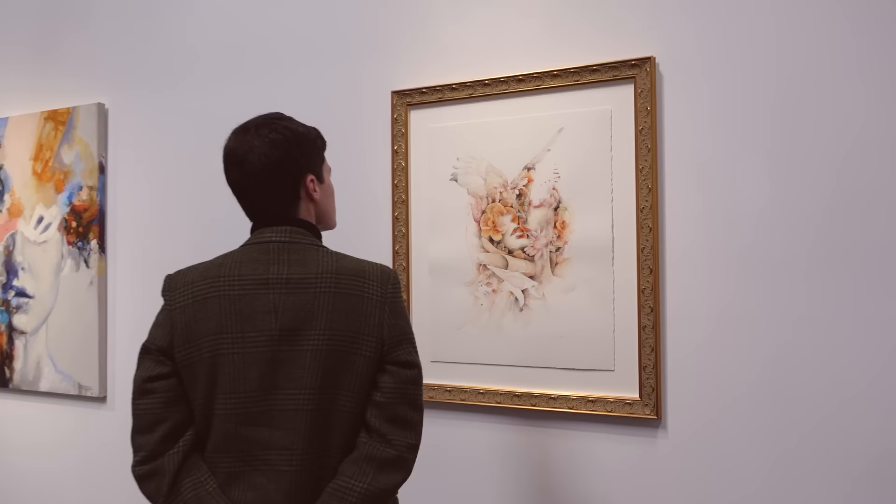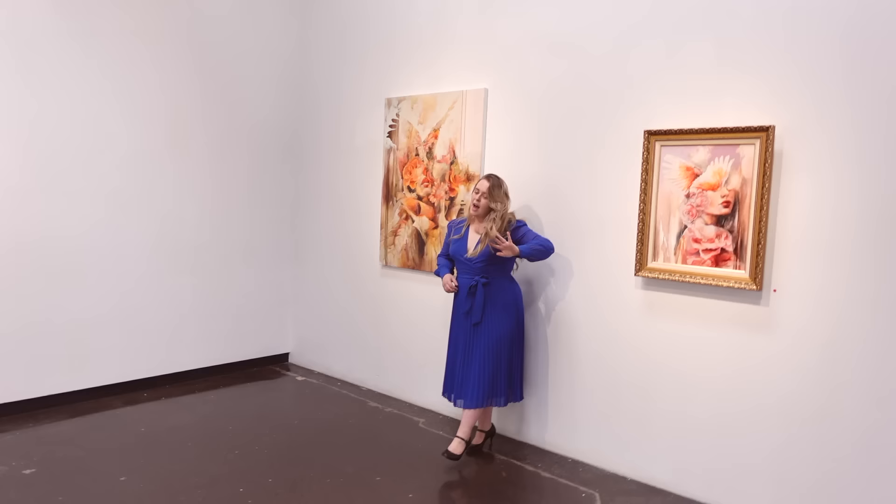We are at the gallery before everyone starts to arrive, and we've just set up the boards for the charcuterie — about seven meters. We arrived at 11am for a 2pm start, and it was just so surreal to see the artwork on the walls. Then the Grazing Fox from Melbourne came and did such an incredible job with the charcuterie board.